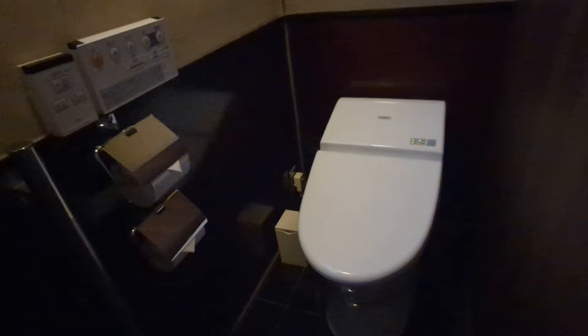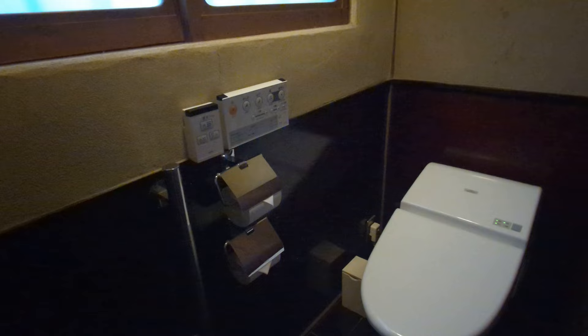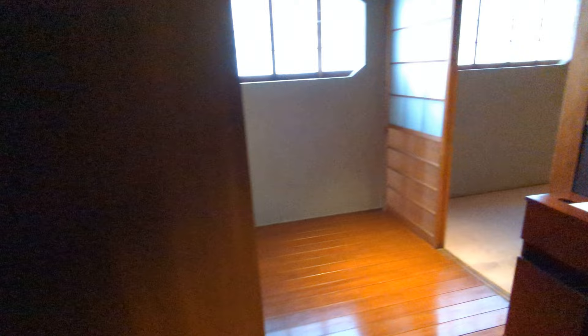And the bathroom — there are two of them but we'll just show one. But in spite of it being a very traditional Japanese room, you can see that it has the amenities of a modern washlet toilet. So there you go. Anyway, this is Choseiden — it's the top room at Kotohira Kadan. Hope you enjoyed it. Thank you.